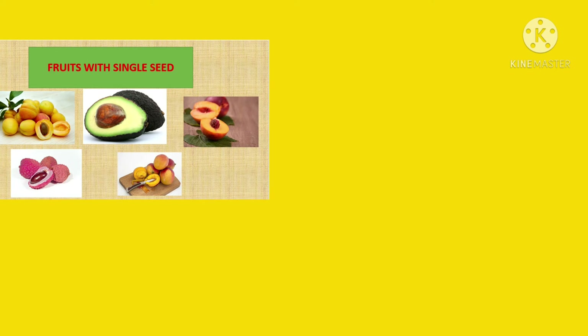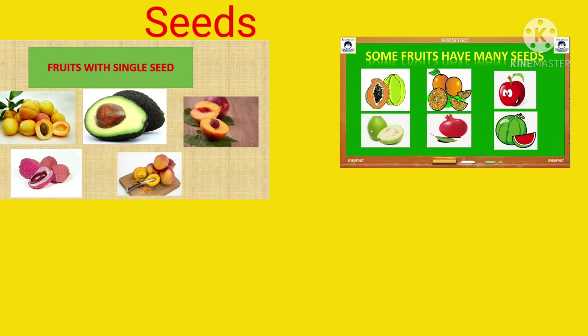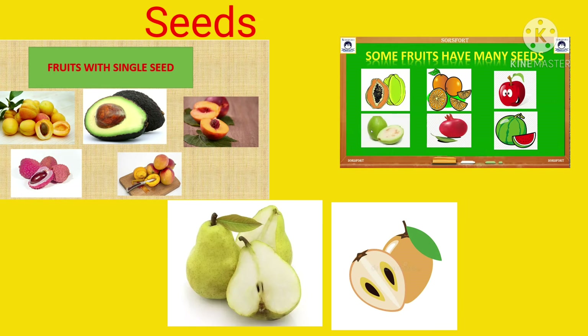Let's learn about seeds. Most fruits have seeds inside them. Some fruits have one seed like plum, peach, mango etc. And some fruits have many seeds like papaya, watermelon, muskmelon, guava etc. Some fruits have few seeds like pear, chiku etc.